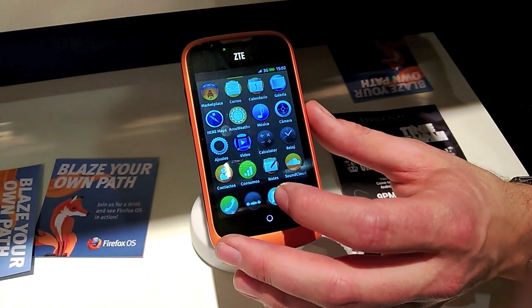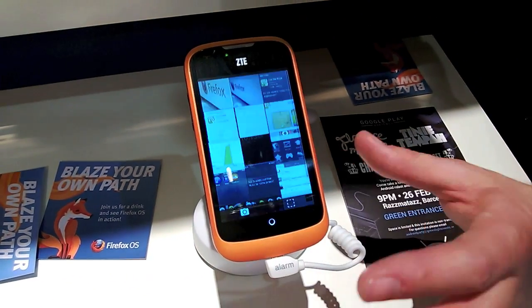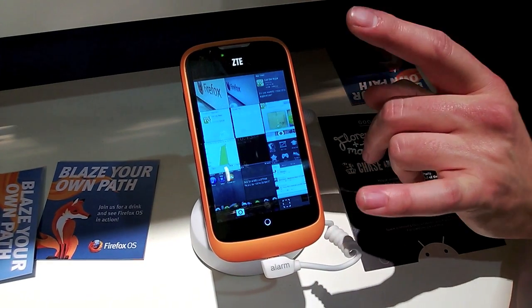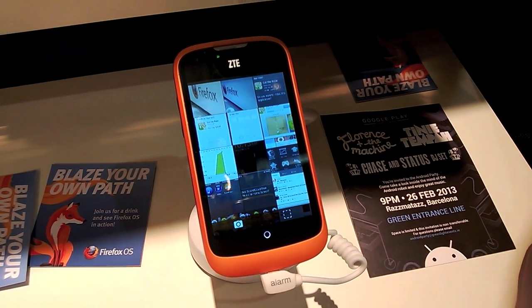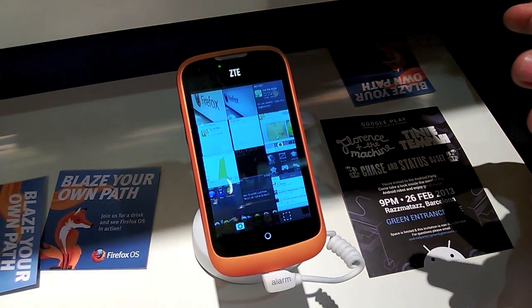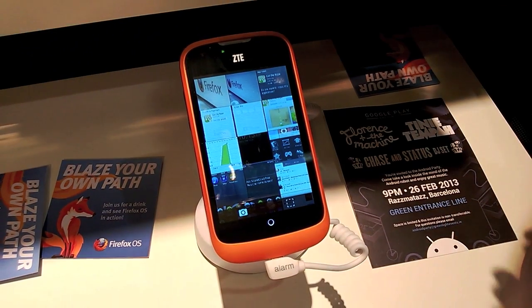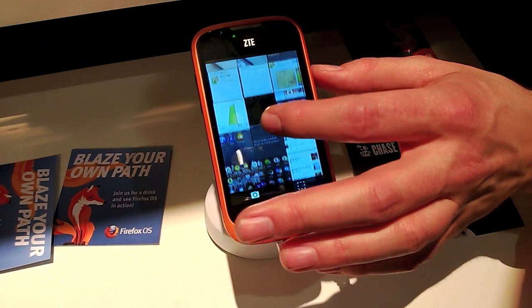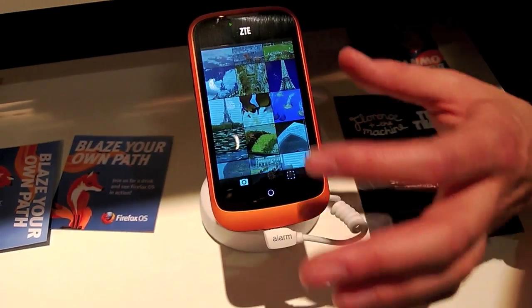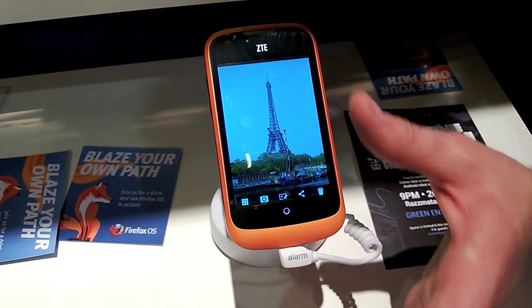We've also got a really great SMS client. And one thing I want to point out is performance. You're looking at a one gigahertz, 256 megabyte device — entry-level hardware, very affordable. That was a very intentional choice on our part, and what we've worked exquisitely hard on is making the performance. We're continuing to optimize, but you're seeing a very recent build of the device. I want to point out how smooth the scrolling is and how great the load times are.